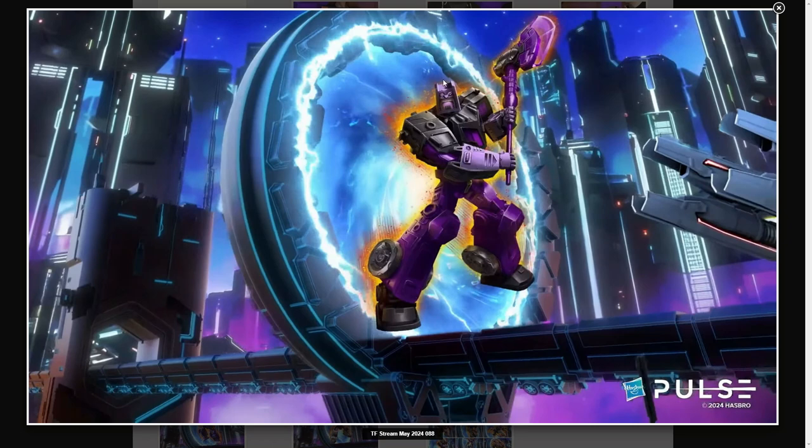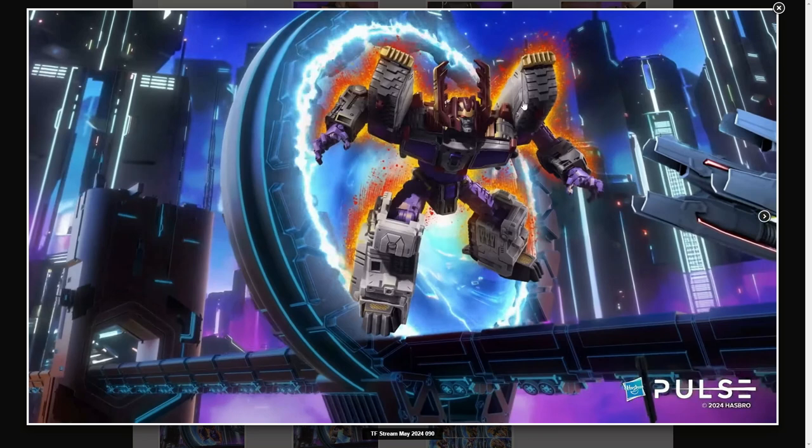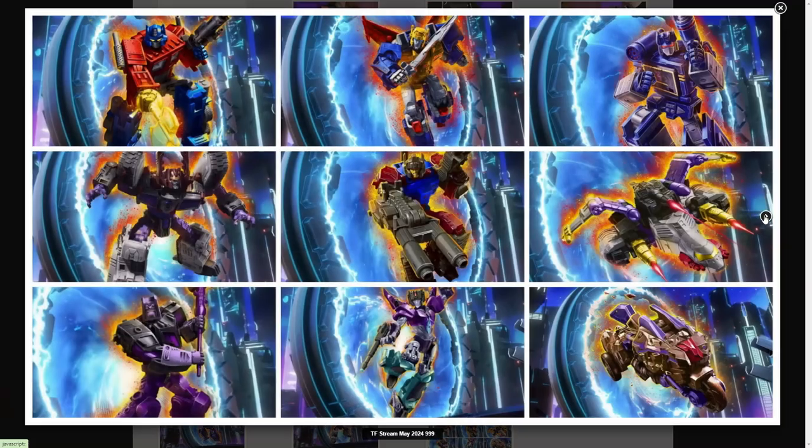Leader Soundwave — people have been dying for more information on this. They missed out on the Netflix one and they need this. It's a must pre-order. It comes with three tapes which we assume will be Laserbeak, Ravage, and Rumble. This is for sure a must-get. Galvatron was coming because he's been advertised on the Titan Wave box — pretty cool. Lots of great figures in this wave for Generation One fans.